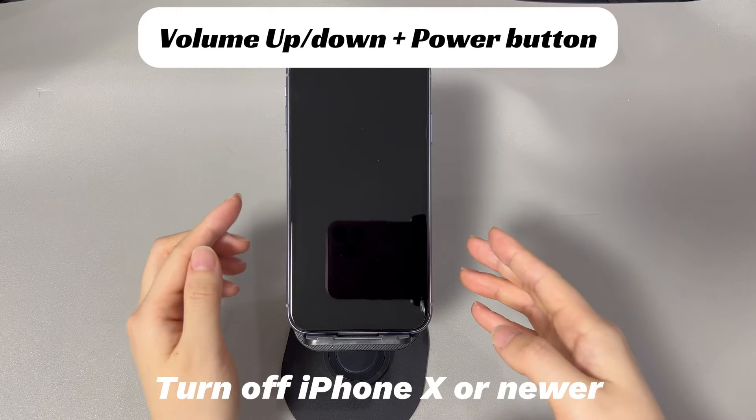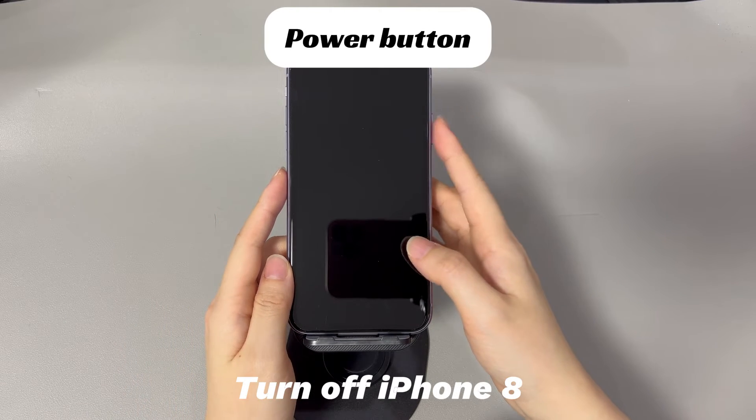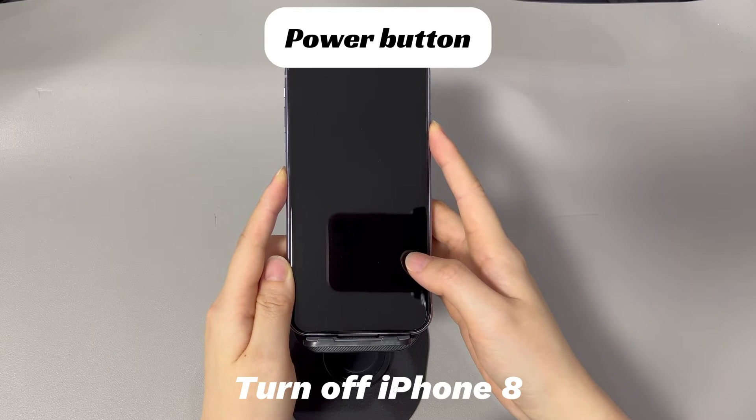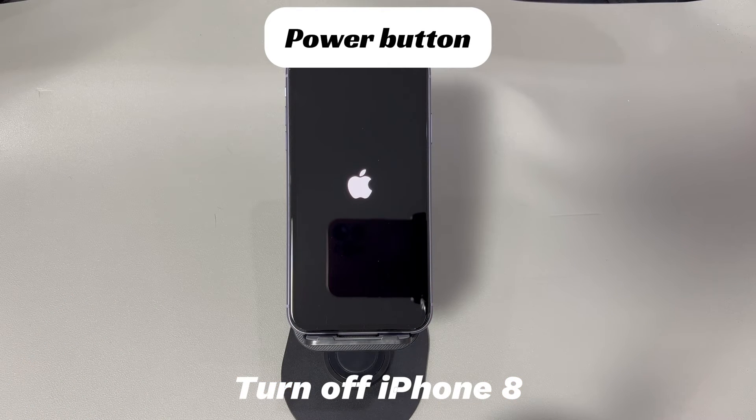Press and hold the side button until you see the Apple logo. If you're using an iPhone 8 or older iPhone models, do this to shut off your iPhone: press and hold the side button until the power off slider appears. Drag the slider to the right and wait 30 seconds for your device to turn off. If you see the screen unfreeze and shut down showing a black screen, it's time to turn it back on. Press and hold the side button until you see the Apple logo.